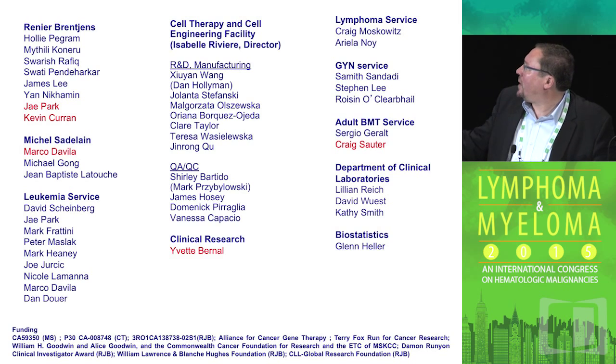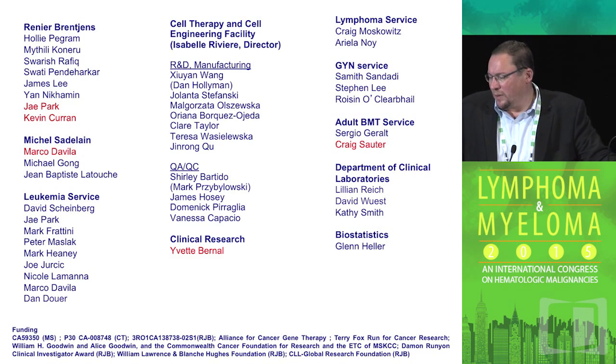There are a lot of people I need to thank for all of this work. In red are the folks who have been very responsible for moving the clinical trials forward to where they are right now. Thank you.